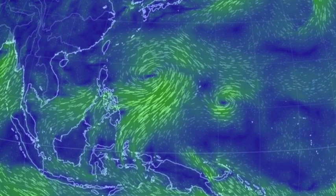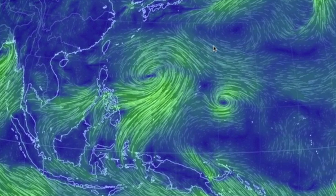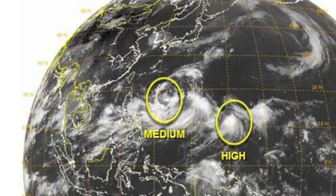The West Pacific is getting active now as well, with two lows churning here and two typhoon watches posted. We'll certainly be watching going forward.